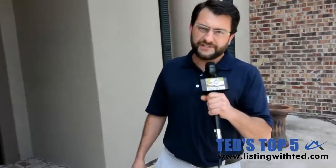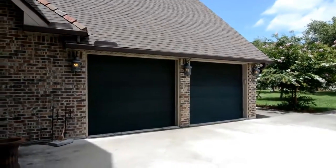Ted Daigle here with Ted's Top 5. We're at 123 Rimwood in Oakbourne Estates in Lafayette. This is a luxury listing. It has many custom builds throughout the home. It's a four bedroom, four bath, one half bath, and also has an extra room upstairs. It also has a three car garage and it's in a quiet neighborhood of the prestigious Oakbourne Estates, which also has the Oakbourne Country Club with tennis and golf.